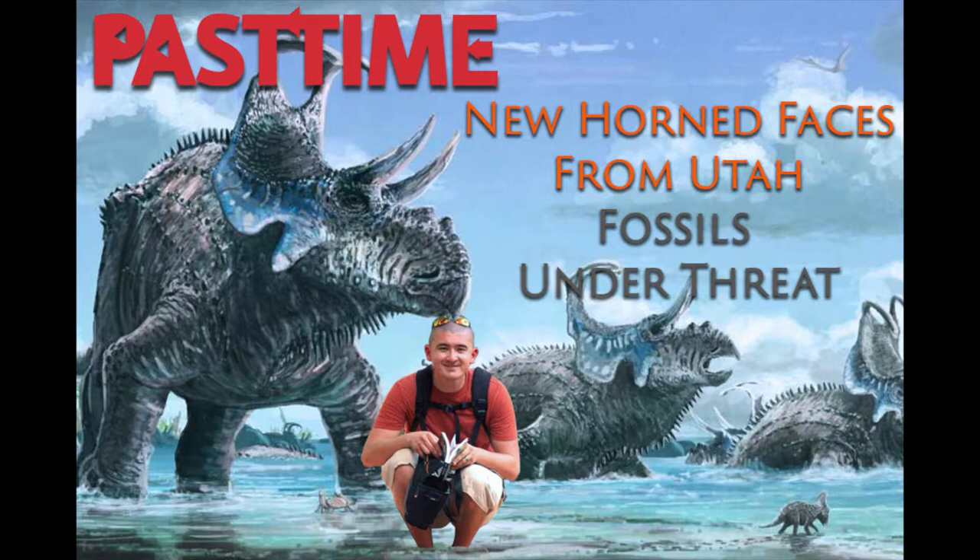Eric told us that his interest in ceratopsians, or horned dinosaurs, was really sparked by finding and describing Nasutoceratops. Since then, he's become an expert on this group of dinosaurs, so we knew he'd be able to walk us through some of their diversity and how they lived. So these guys are herbivorous ornithischians — they're in the same group of dinosaurs as your duckbills, on the opposite side away from the theropods. This group started in the early Cretaceous very small-bodied, and by the end of the Cretaceous they were some of the largest terrestrial vertebrates to ever walk the earth.